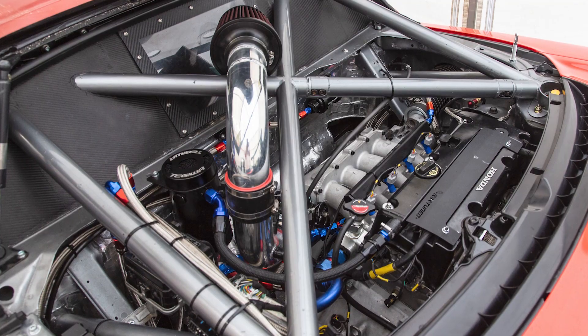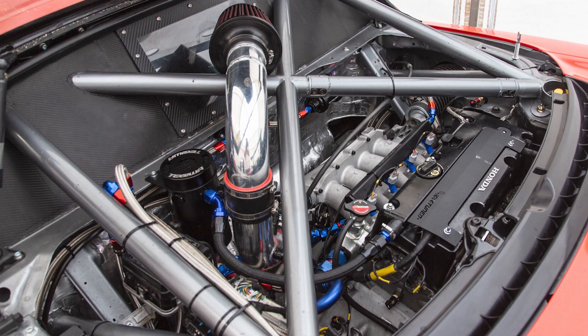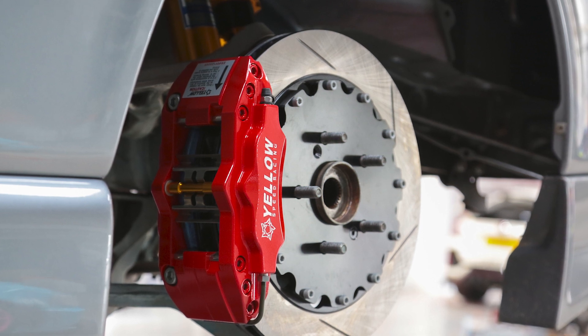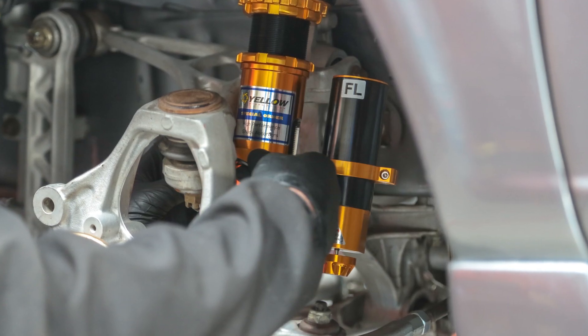The first engine that we put into it, just to get things going, was a K20 with light mods, cams and a couple of other bits, making 240 horsepower. We did this so that we could get the car going, get all the suspension set up and go and see what it was actually like on track.